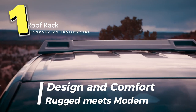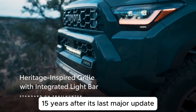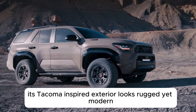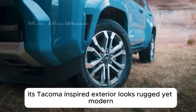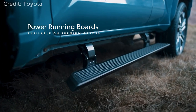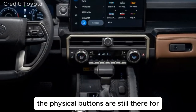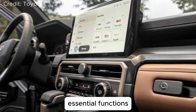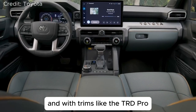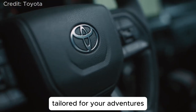Number 1: Design and Comfort – Rugged Meets Modern. 15 years after its last major update, the 2025 4Runner gets a complete design refresh. Its Tacoma-inspired exterior looks rugged yet modern – perfect for both off-road and city driving. Inside, you'll find a blend of traditional and modern controls. The physical buttons are still there for essential functions, but the digital displays add a futuristic touch. With trims like the TRD Pro and the all-new Trailhunter, you'll get both comfort and performance tailored for your adventures.